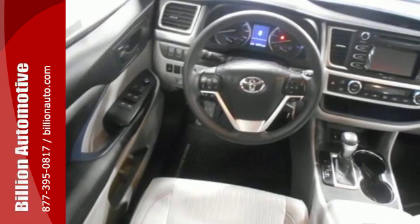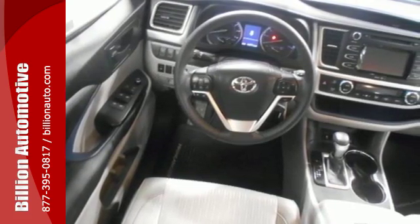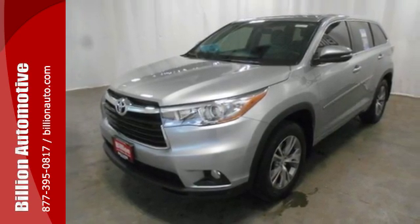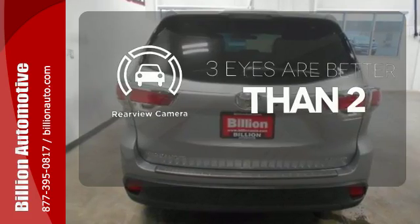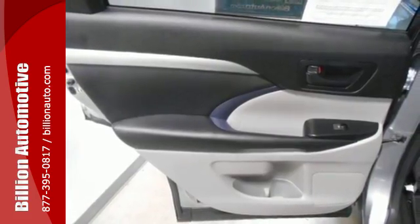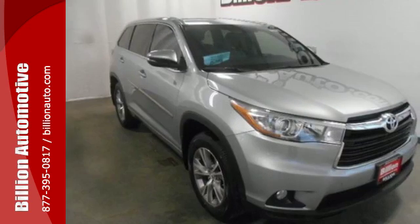It also features the Star Safety System, which includes a variety of safety features like enhanced vehicle stability control and smart stop technology. The backup camera gives you a clear picture of what is behind you. The safety and practicality of this Highlander make it a smart choice.